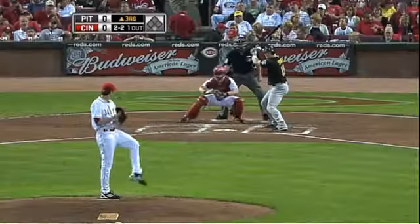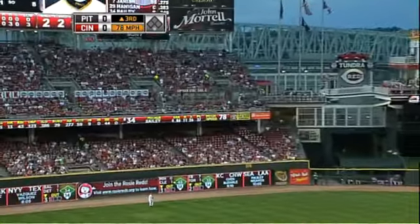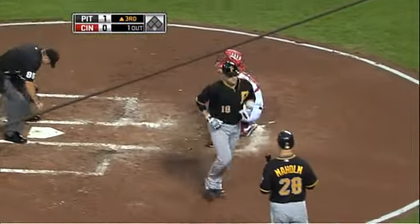Top of the third, nobody on with one out, Chris Snyder at the plate. Snyder hits a long, deep drive off of Homer Bailey, and that one is gone. Solo shot, Pirates up 1-0.